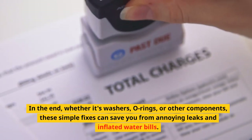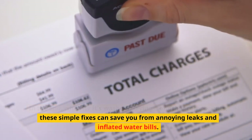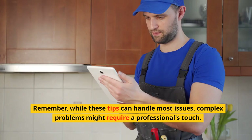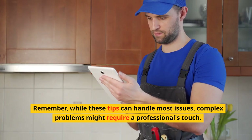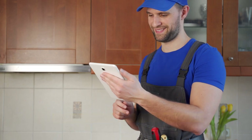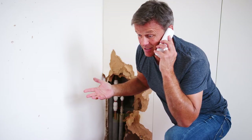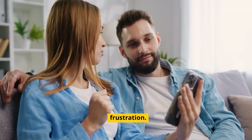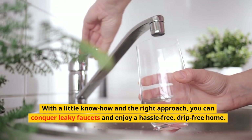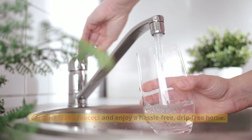In the end, whether it's washers, O-rings, or other components, these simple fixes can save you from annoying leaks and inflated water bills. Remember, while these tips can handle most issues, complex problems might require a professional's touch — so don't hesitate to call in an experienced plumber when needed. Bid farewell to those drips, the rising water bills, and the frustration. With a little know-how and the right approach, you can conquer leaky faucets and enjoy a hassle-free, drip-free home.